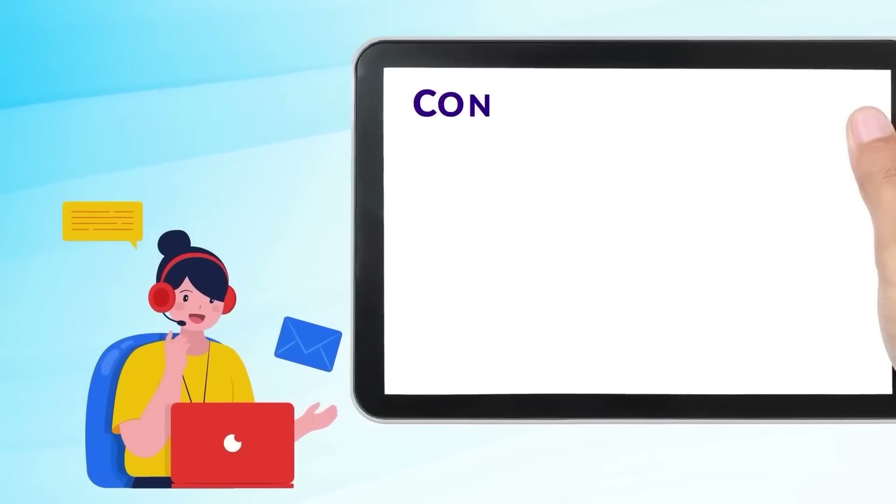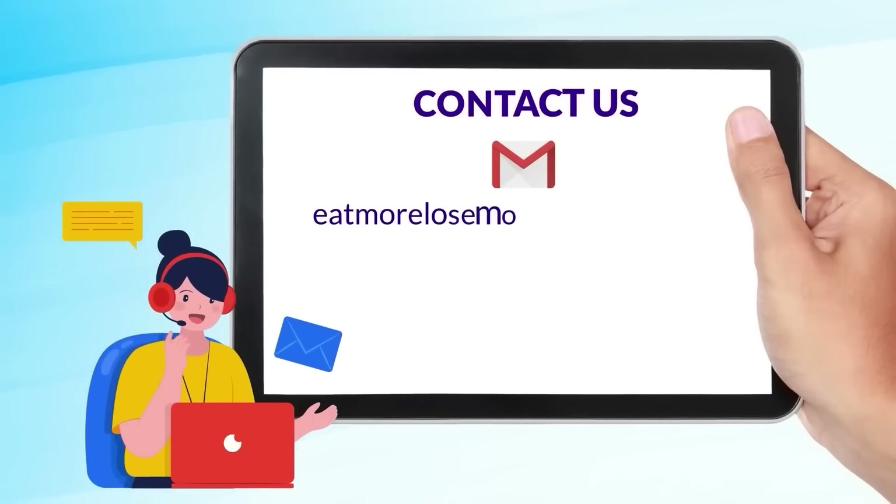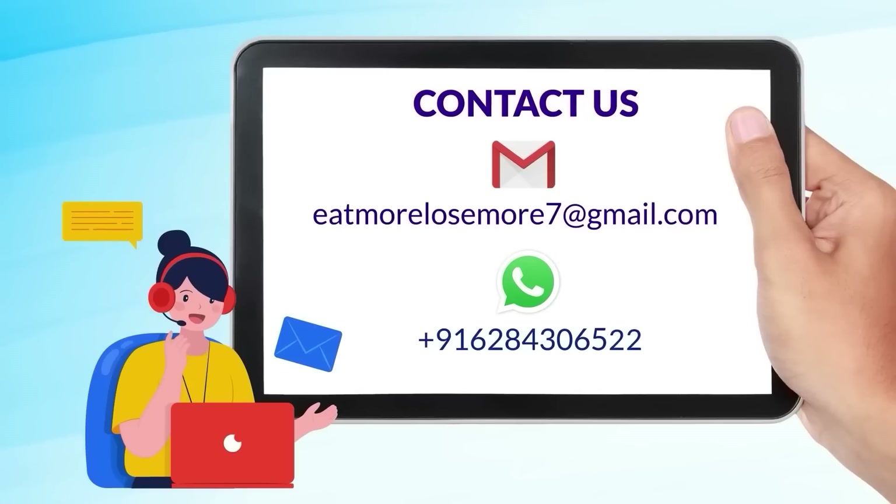For the first time, you can email me at eatmorelosemore7 at gmail.com or you can do WhatsApp with the number shown below.